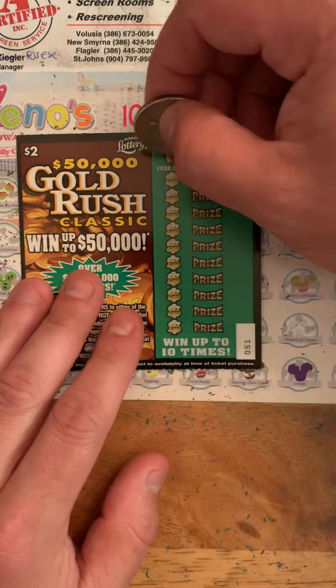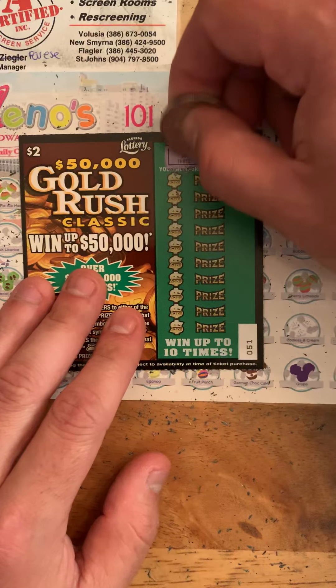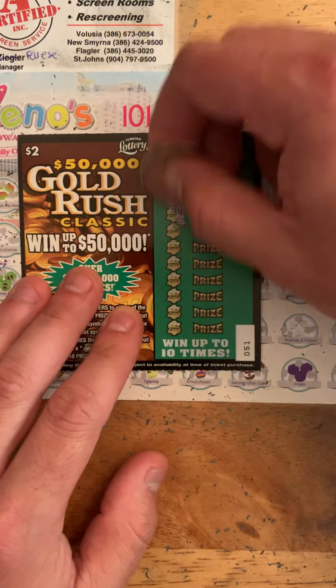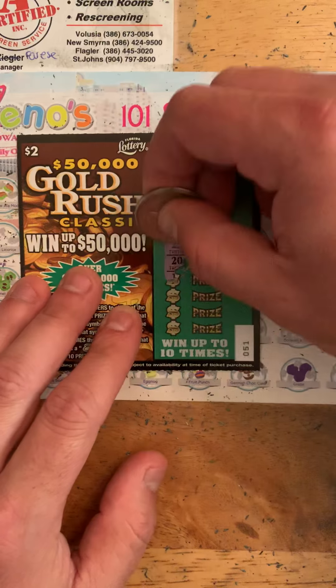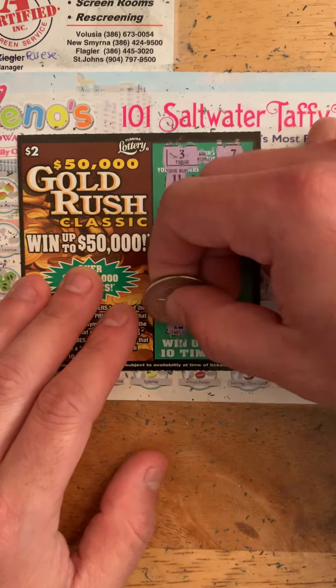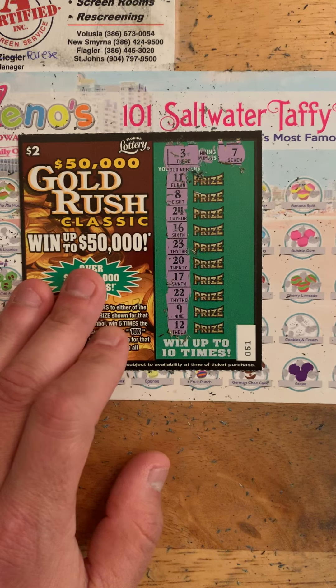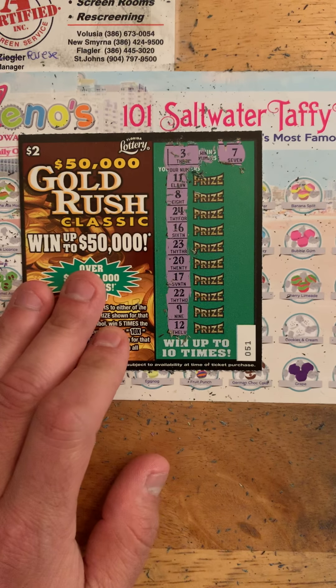And another loser. Alright, last one of these — 3 and 7. Wow, 1 out of 10. That sucks.